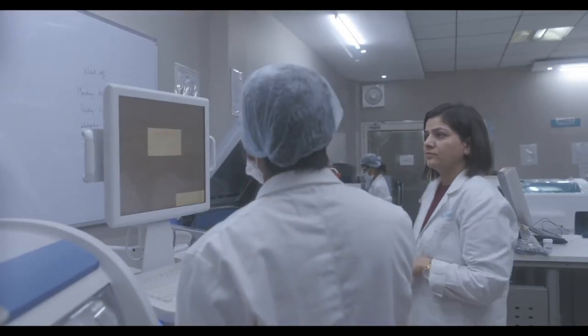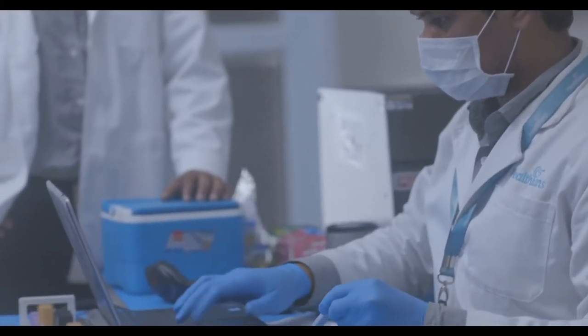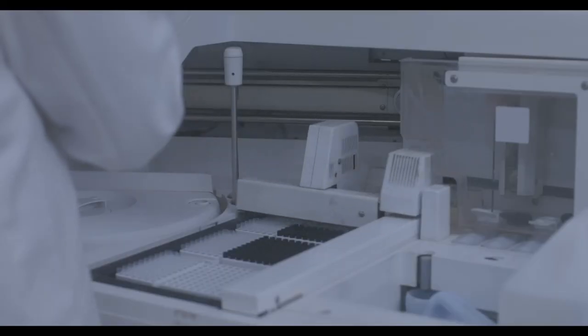Once the tests are done, the senior lab pathologist checks each and every report and verifies it with machine data before signing the reports.